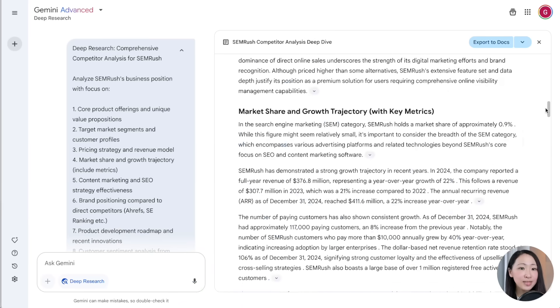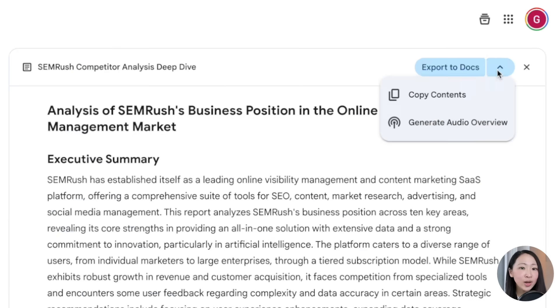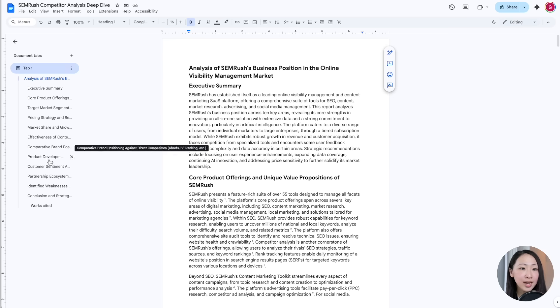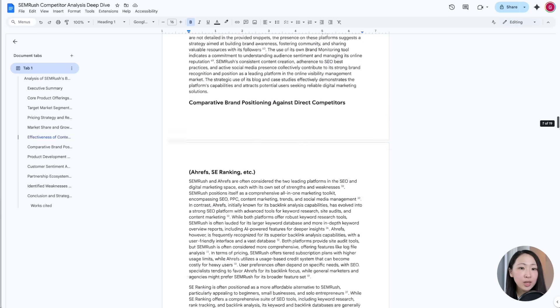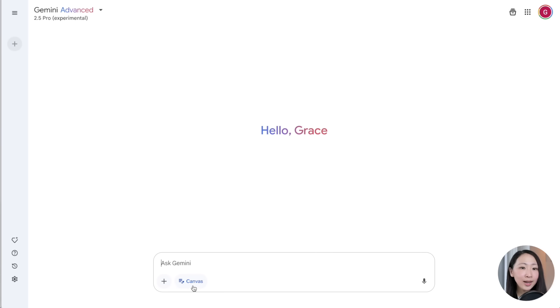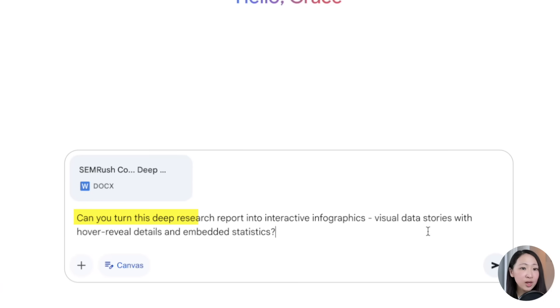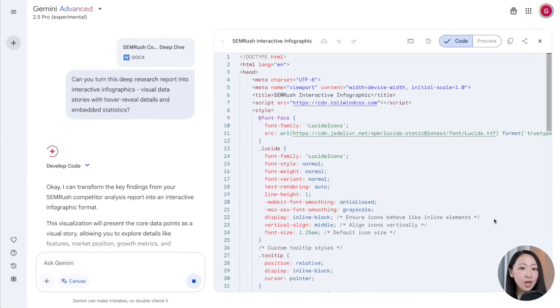Let's start with Gemini Deep Research, and you can also generate audio overviews within Gemini. Export this deep research as a Word document and download it. If you want, you can always import it to NotebookLM as a source. Then upload it to Gemini 2.5 and ask it to turn it into interactive infographics.